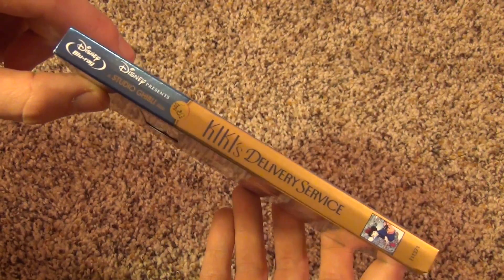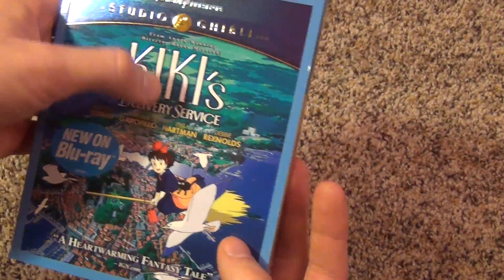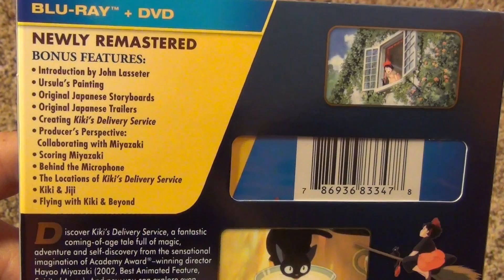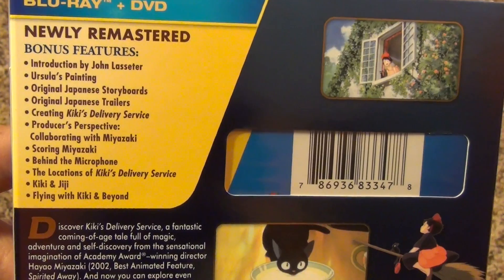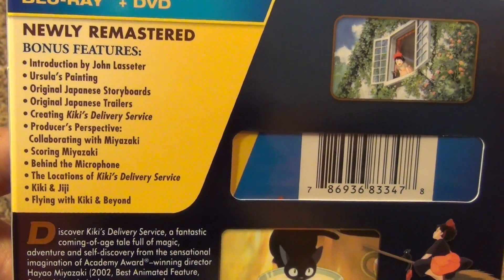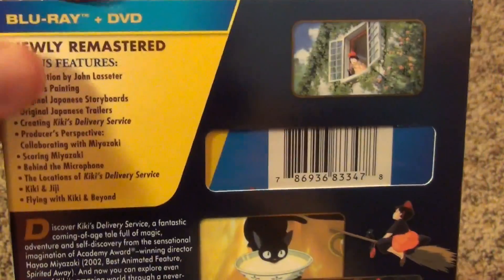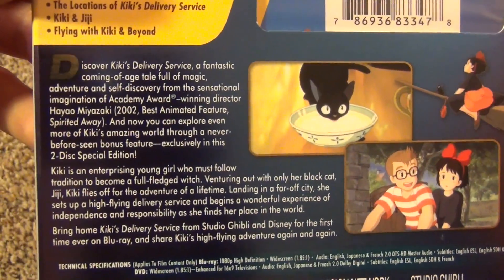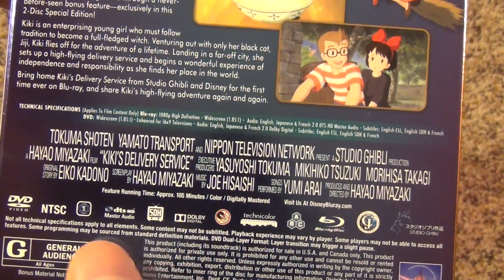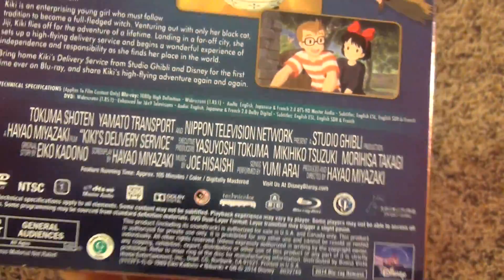Let's look at the spine — nice looking spine, typical gold and blue for these Studio Ghibli films, and they always have nice embossed slip covers, very cool. Here's a look at the back — there are a lot of bonus features: introduction by John Lasseter, Ursula's painting, original Japanese storyboards, original Japanese trailers, creating Kiki's Delivery Service, producer's perspective, collaborating with Maya Zaki, scoring Maya Zaki, behind the microphone, the locations of Kiki's Delivery Service, Kiki and Gigi, and flying with Kiki and beyond. Lots of things here for those who like bonus features. The film is 105 minutes, just over an hour and a half.